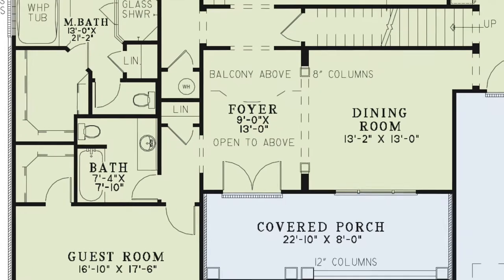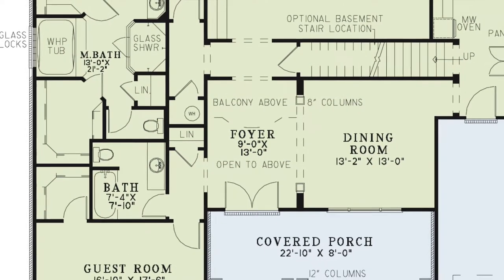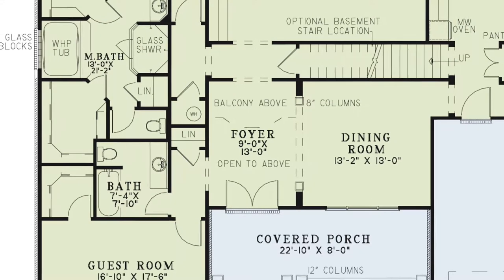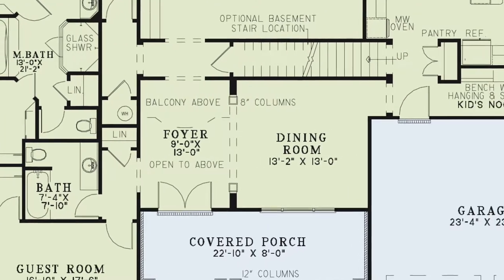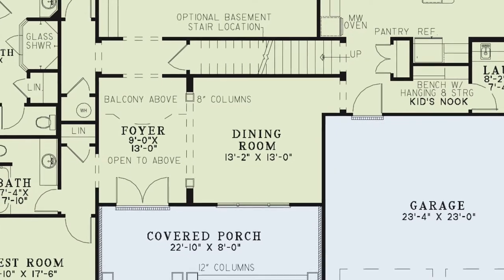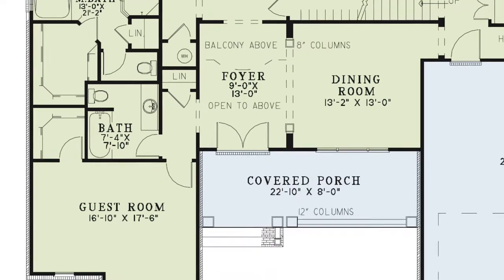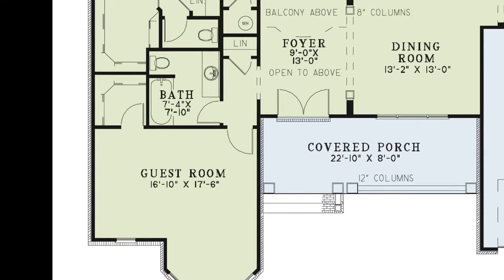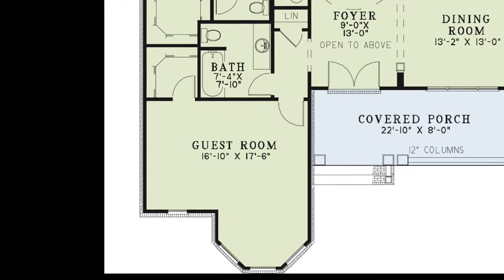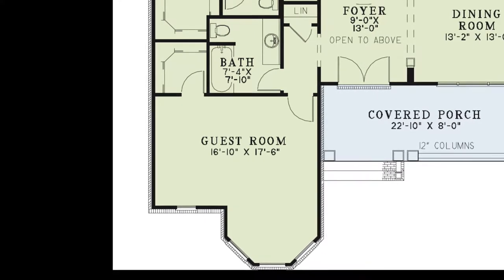Walk inside and you'll find yourself in the foyer, which is open to the balcony above, adding elegance with a high ceiling. To the right is the entrance to the formal dining room flanked by columns. On the left side of the foyer is a small hallway where you'll find a linen closet, a full bathroom, and the guest bedroom with a walk-in closet and an elegant sitting area.